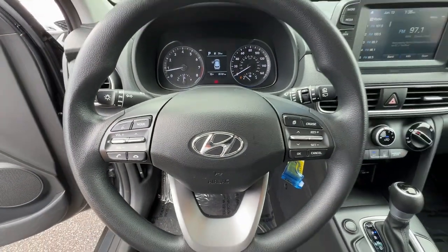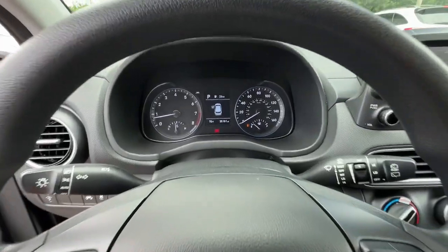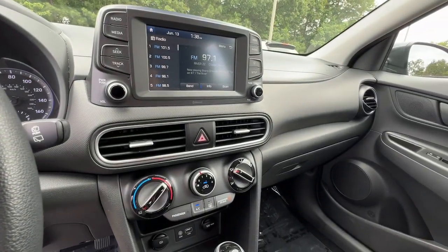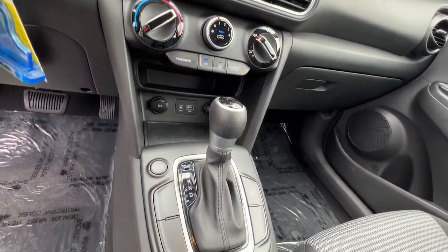Practical versatility meets breakout fun in this high-spirited Kona. See for yourself when you take it out for a test drive. Our professional staff looks forward to giving you excellent service. Thank you!